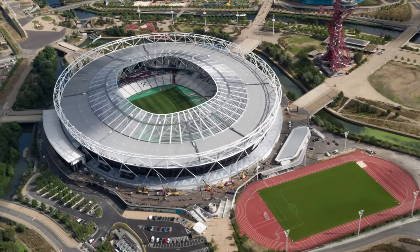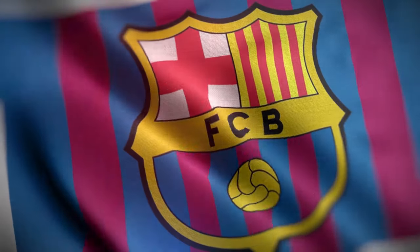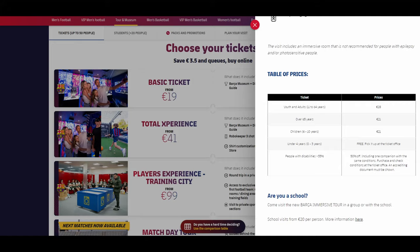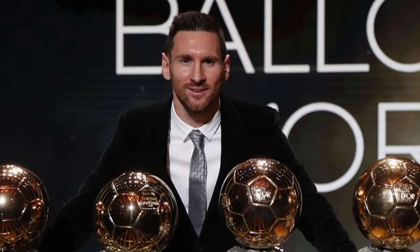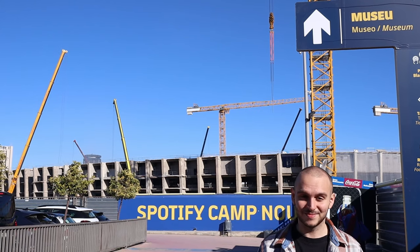From a young age I was a big fan of football, so when I got the chance to go to Barcelona I had no choice but to go to the museum. But was it worth the price of 28 euro just to visit a museum? I mean, I would get the chance to see Messi's golden balls. Today we're at the FC Barcelona Museum — is it worth it? Let's find out.